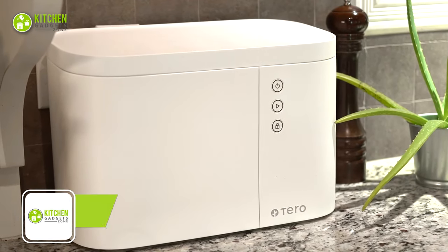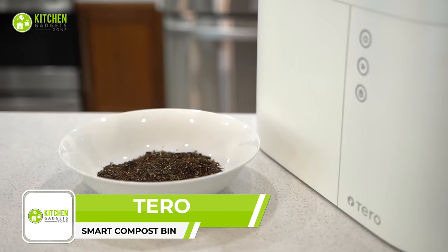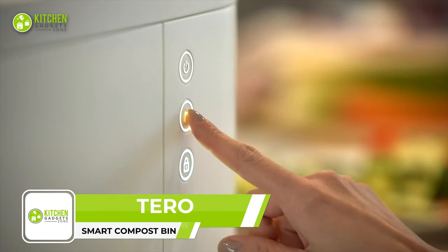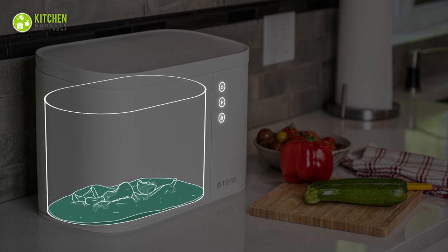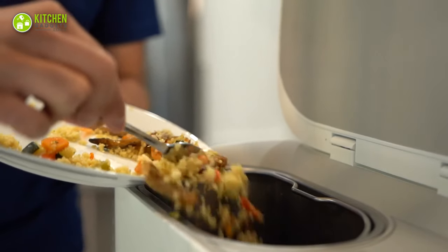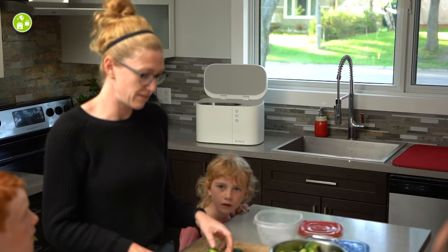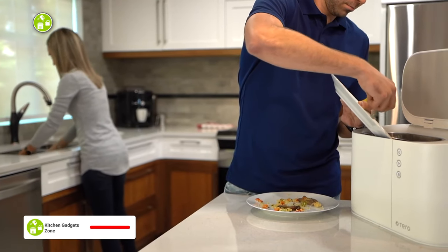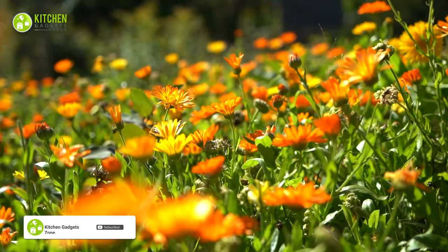The Terrace Smart Compost Bin is an automated device that turns kitchen waste into fertilizer. Its powerful motor and smart sensors help transform waste within three to eight hours. Its advanced anti-odor system eliminates odors and keeps the environment clean, and it's bonus points for its quiet operation — smart and environmentally efficient indeed.